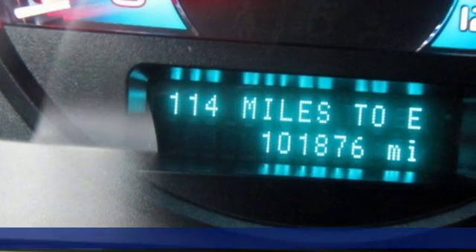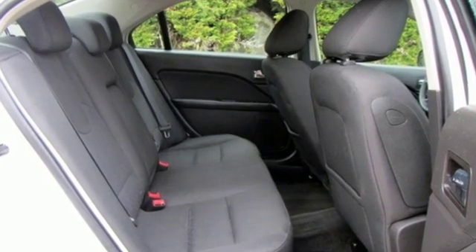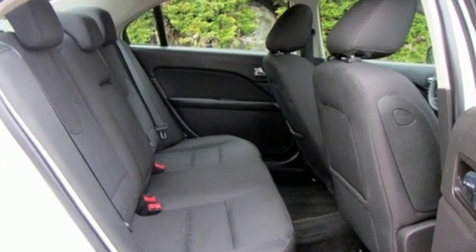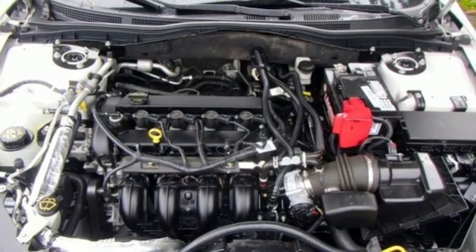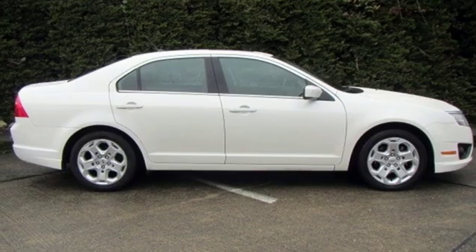It comes with all the amenities you need: AM-FM satellite radio, power mirrors, manual tilting steering column, capless fuel filler, manual telescoping steering column, inline four-cylinder engine, aluminum wheels, gas pressurized shocks, and power windows.